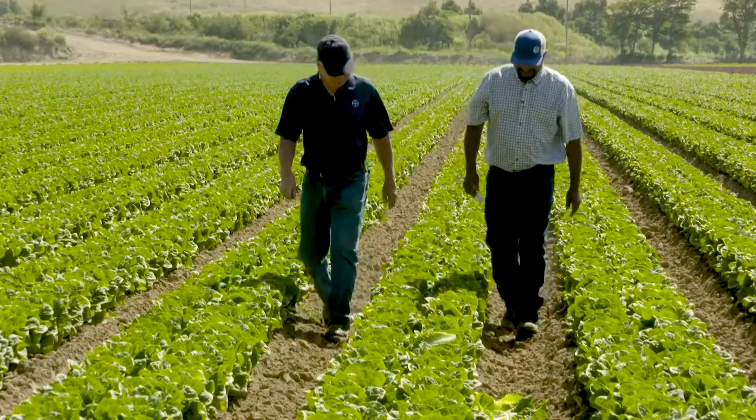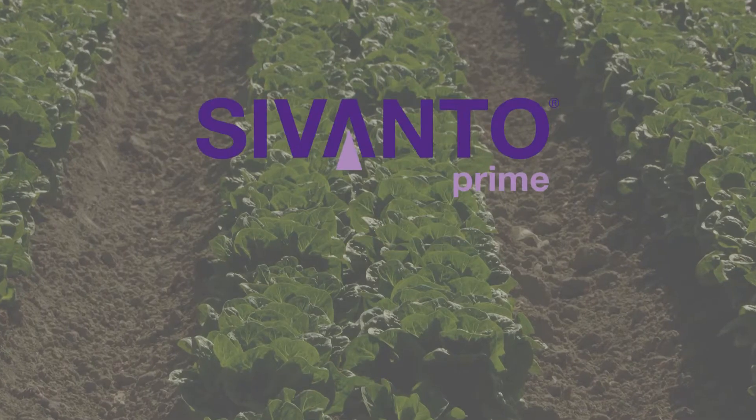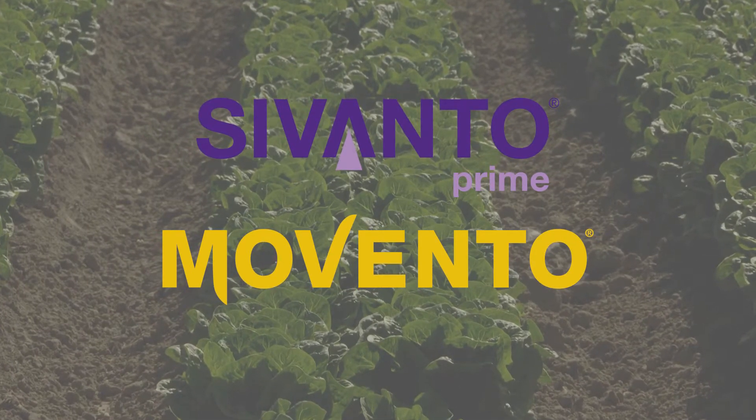Being in the business 24 years, I've seen a lot of products come and go. Bayer has a variety of those that have come on the market in the last few years. The major ones are Savanto and Movento, that I use for all of my aphid pressure.